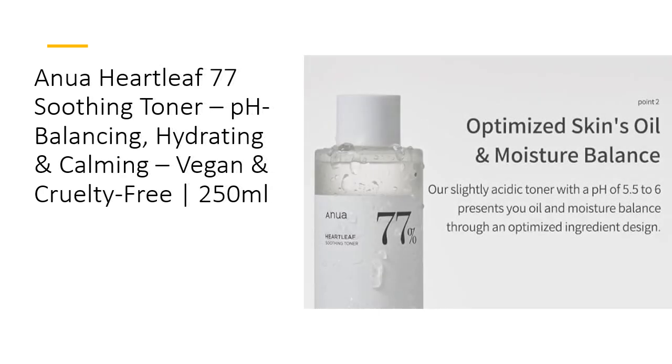This remarkable toner stands out with its natural formulation, free from parabens and irritating chemicals. By integrating the highest concentration of heartleaf extract, it provides exceptional hydration and calming effects, enhancing your skin's clarity and evenness. This product preps your skin flawlessly for serums, ampoules, and moisturizers, ensuring they absorb better and deliver maximum results. It's an essential first step for a luminous glass skin look.